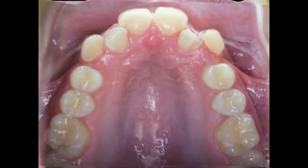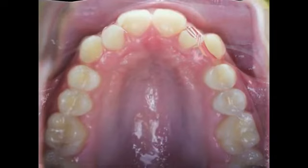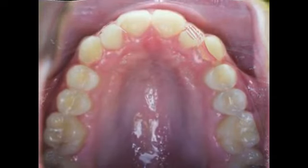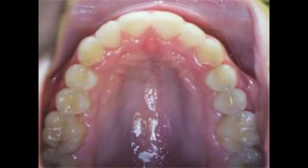I think we ended up with a really pretty result, and I know that she's happy because she's got a gorgeous smile today. Patients like this are a lot of fun to treat because I know her orthodontics has had such a positive effect on her life.